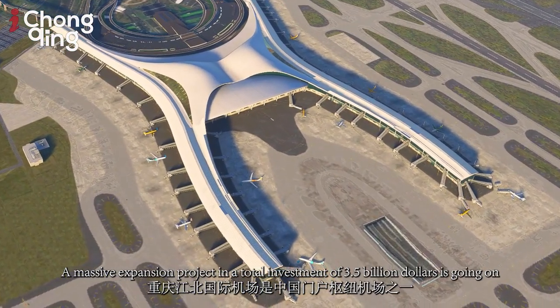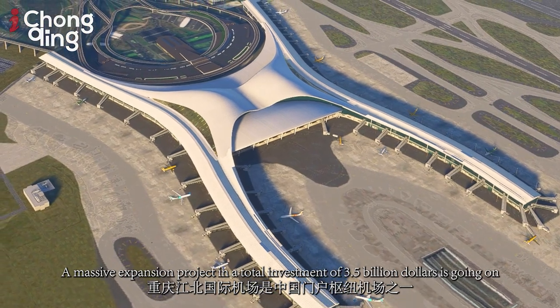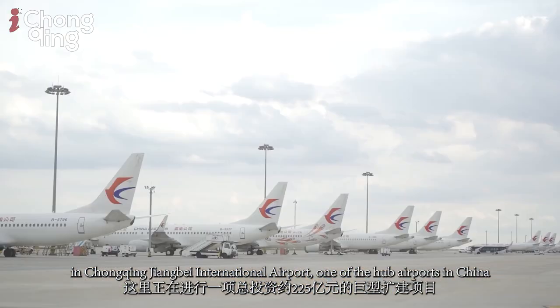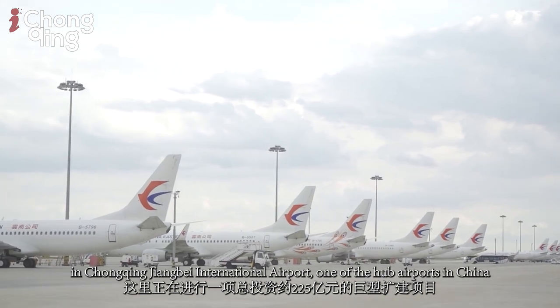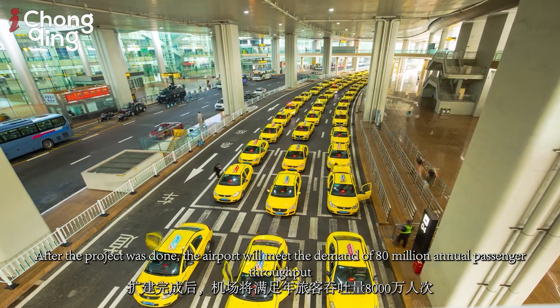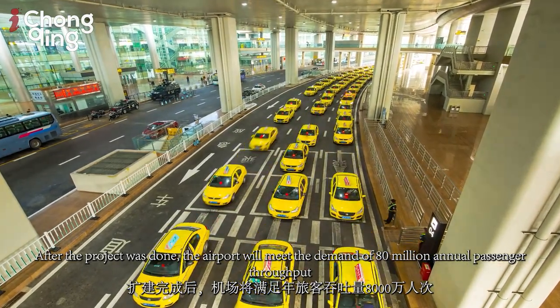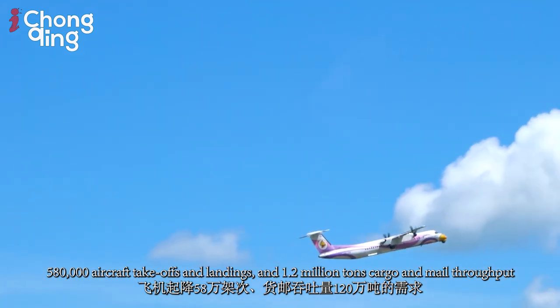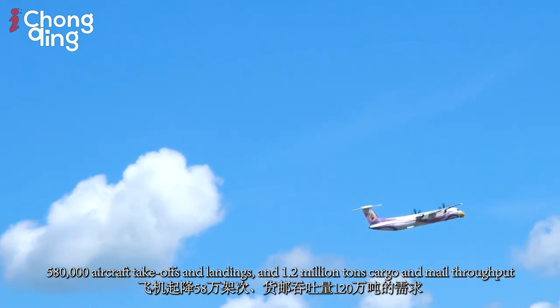A massive expansion project with a total investment of $3.5 billion is going on at Chongqing Jiangbei International Airport, one of the hub airports in China. After the project is done, the airport will meet the demand of 80 million annual passenger throughput, 580,000 aircraft takeoffs and landings, and 1.2 billion tons of cargo and mail throughput.